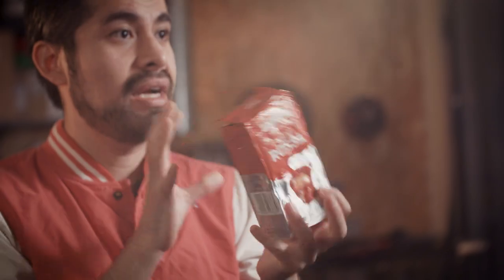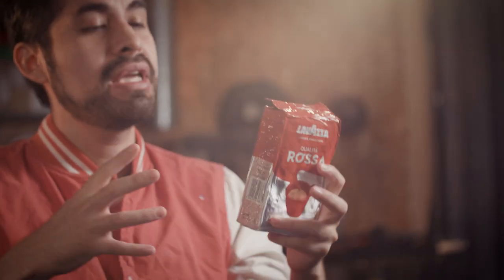Here is a vacuum-packed bag of ground coffee. As you can see, if I try to bend it, it's very stiff — it is stiff because the vacuum compresses all the grains in all directions and it becomes like a solid. But if I open the bag, it releases the pressure, the grains are loose, and the whole structure behaves like a liquid.